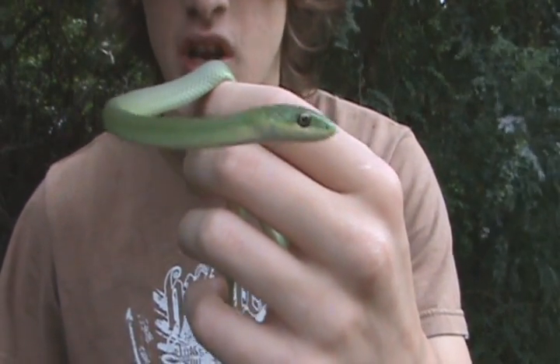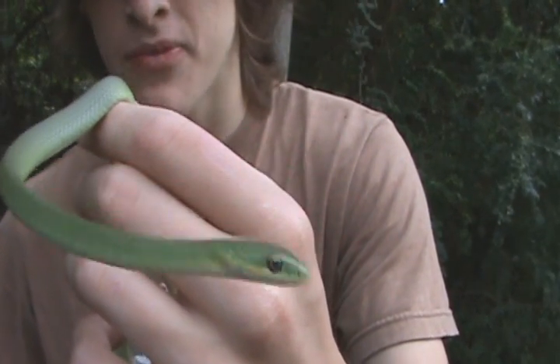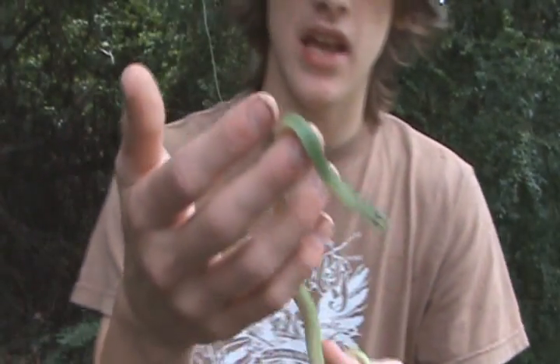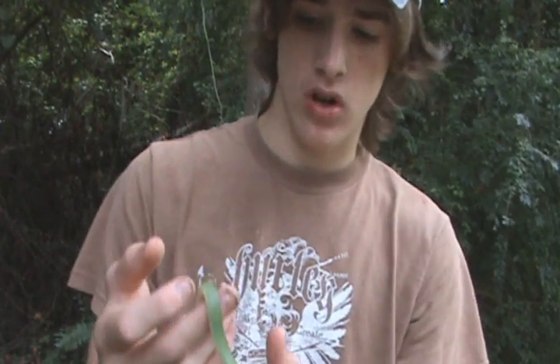You can see just a really pointed little head and big diurnal-shaped eyes. These guys are mainly active during the day, although I have seen them crossing roads during the late or early evening.